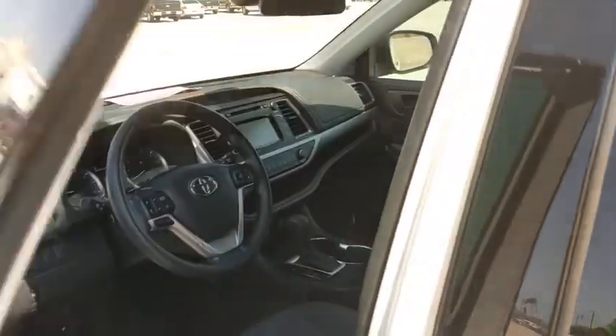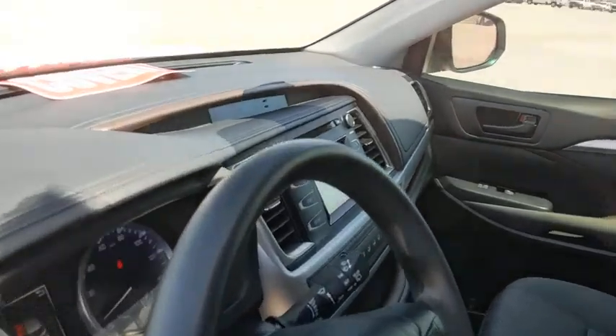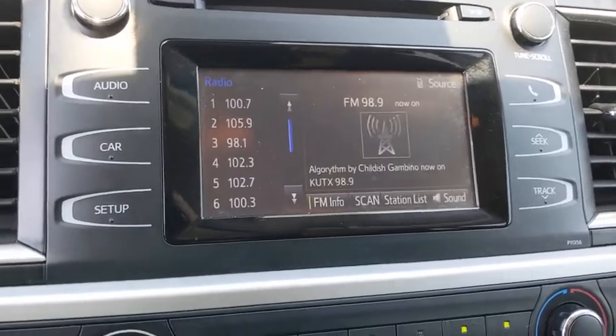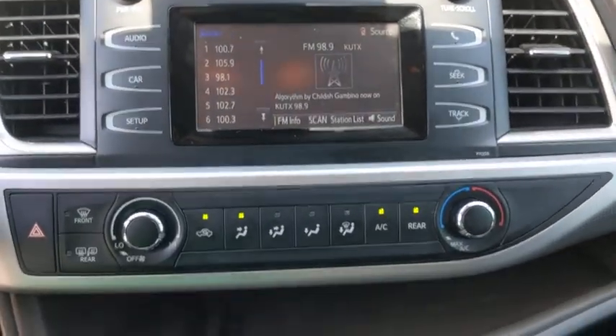Bluetooth, power steering, adjustable steering wheel, four-wheel disc brakes, aluminum wheels, cruise control, rear defrost, AM-FM stereo radio, front wheel drive, power windows, power door locks, and MP3 player.